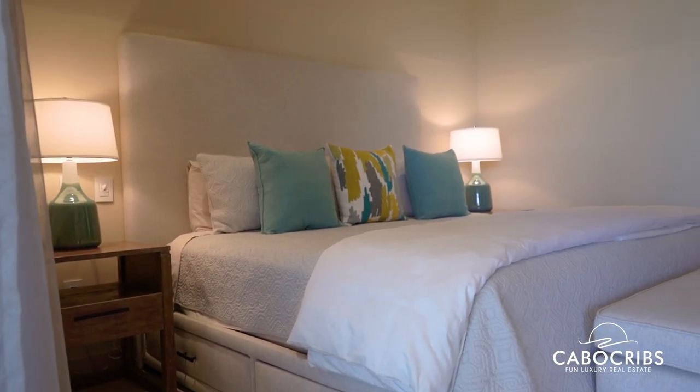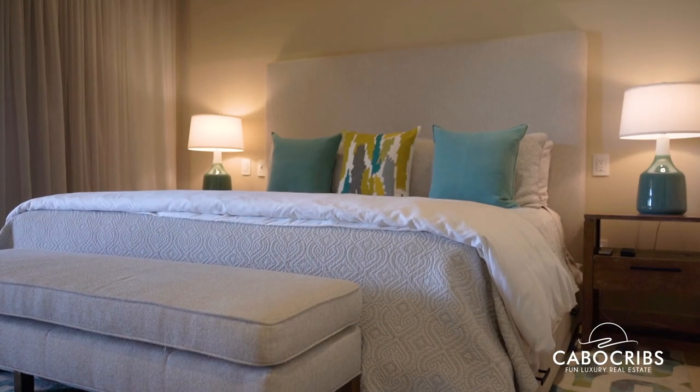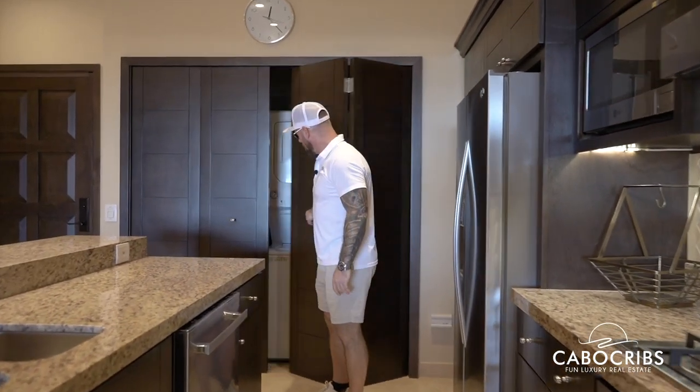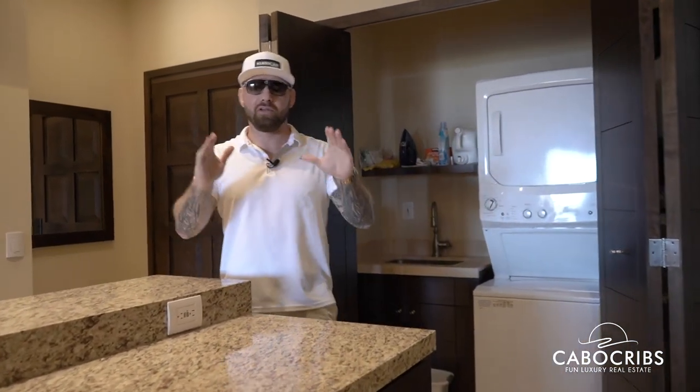So now we are here in the master bedroom. As you can look around and see, it is in perfect condition, nearly brand new. This is a one-owner condo, and the owners have taken extremely good care of it. The kitchen is in absolutely perfect condition — we've got the stove, the oven, the microwave, the dishwasher, along with a washer and dryer and a secondary sink as well. Absolutely everything you need.